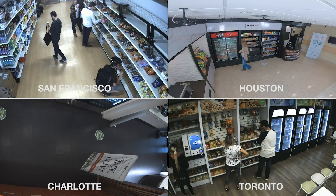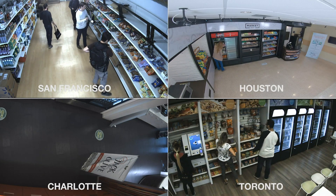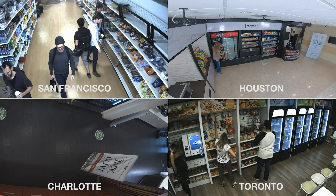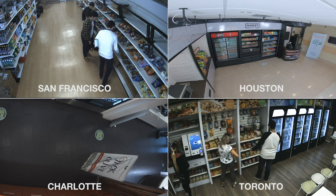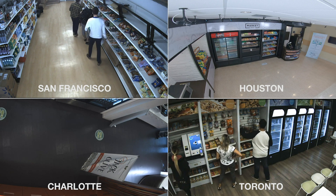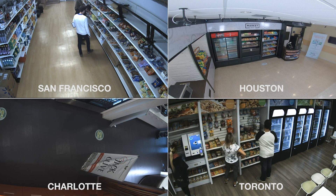I'm going to show you footage from all four locations that we're installed in now, which is Houston, San Francisco, Toronto, and Charlotte. What you're going to see here is previously recorded footage from our testers in those four locations. We didn't want to break any privacy rules here, so these are Standard employees who have already signed off on having this footage shown.